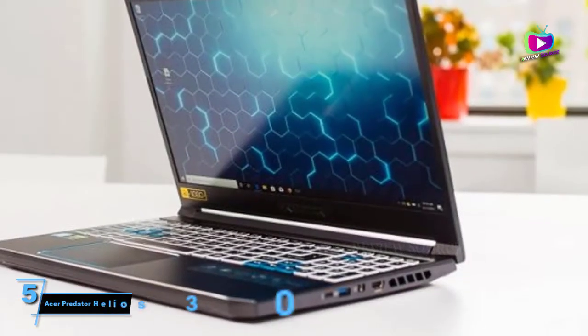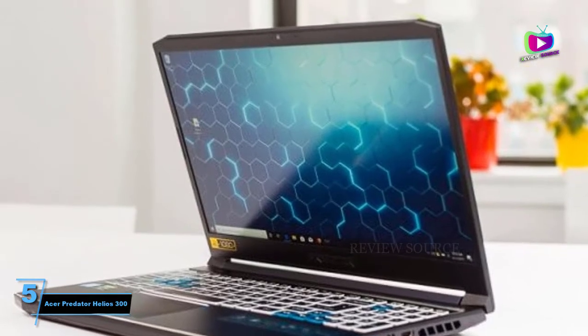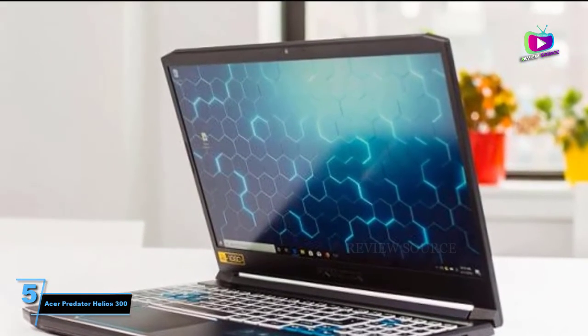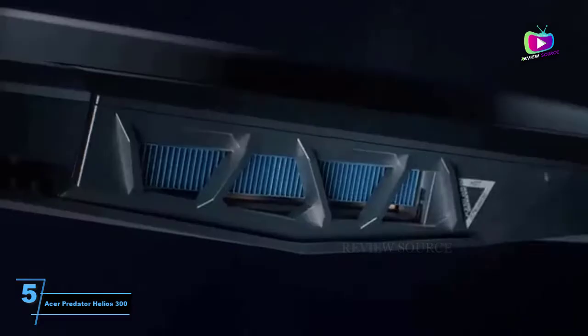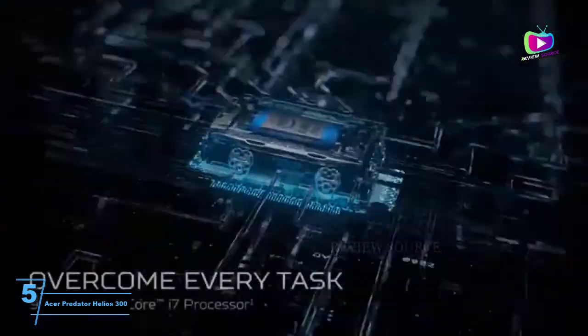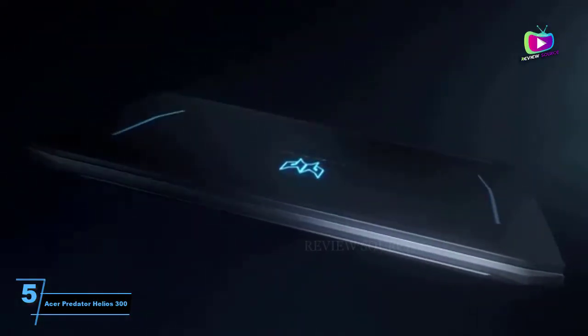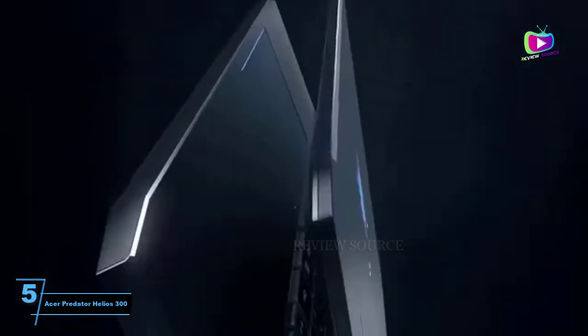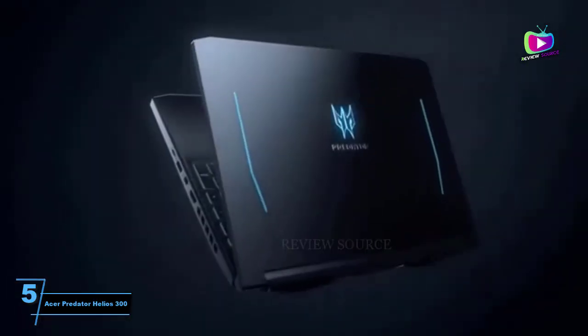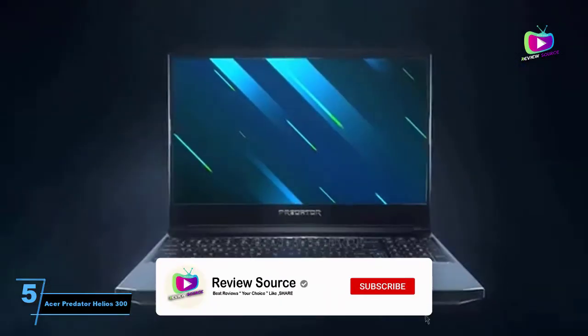Starting at number 5, the Acer Predator Helios 300 RTX 3060. The Helios 300 is the ideal laptop if you enjoy high octane gameplay. It's a machine filled to the brim with plenty of top tier components all aimed at the same goal: pure gaming glory. At the helm of the Helios is the high speed display — the color rich IPS screen is 15.6 inches and has a 144Hz refresh rate with a 3ms overdrive response time.